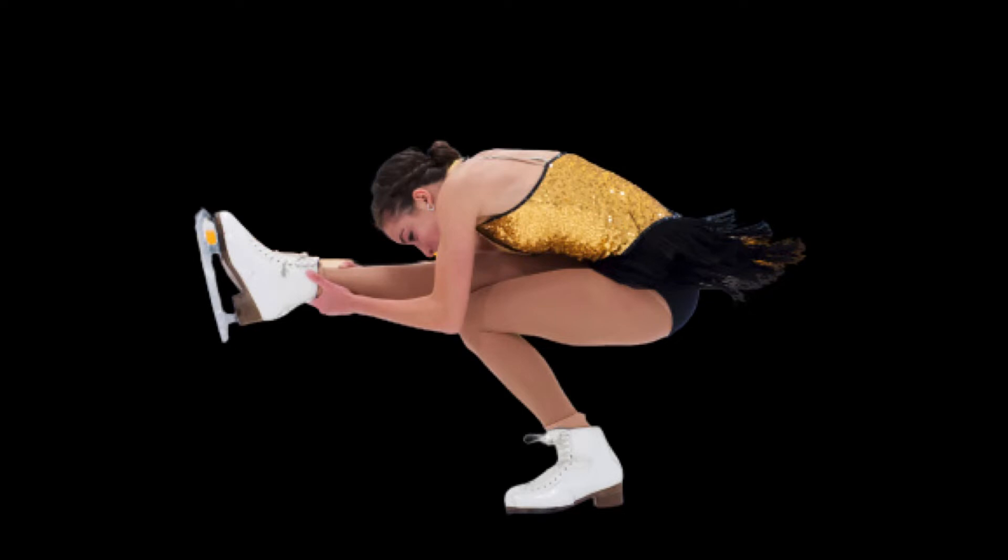Figure skating features roughly half a dozen types of jumps. They differ by which part of the skate's blade one jumps off of — the front, also called the toe pick, or the inner or outer edge — and the number of revolutions made in the air: single, double, triple, or quad.